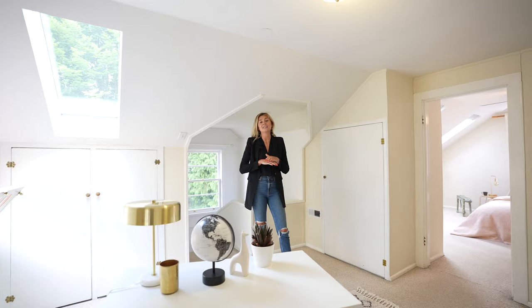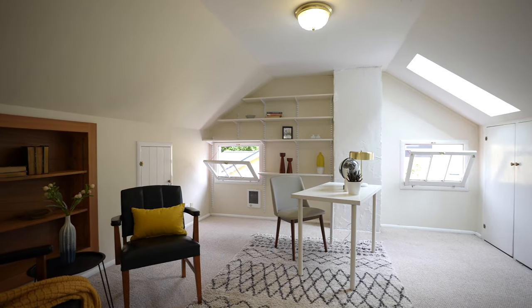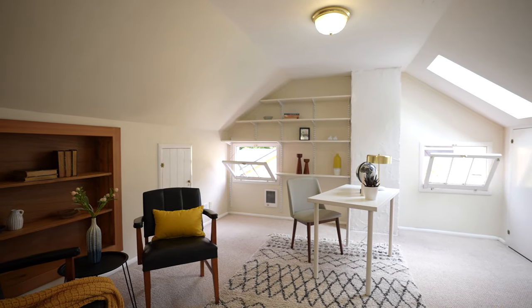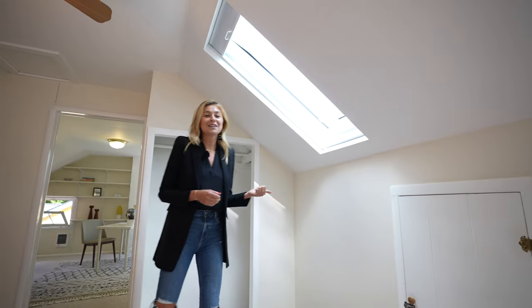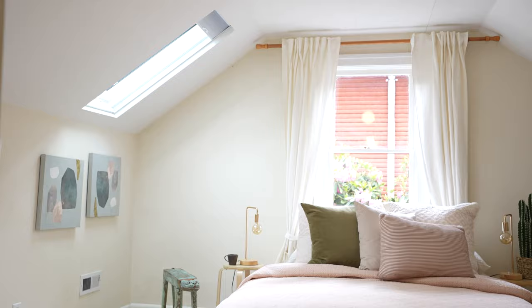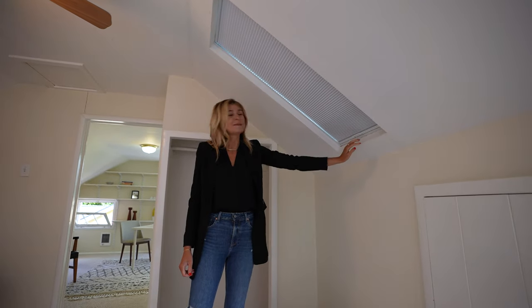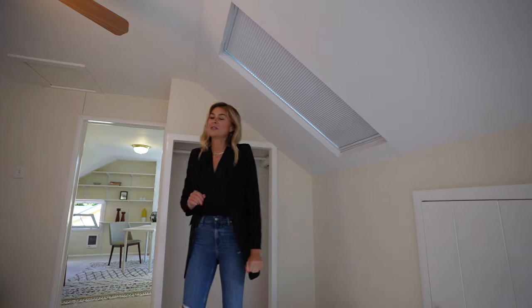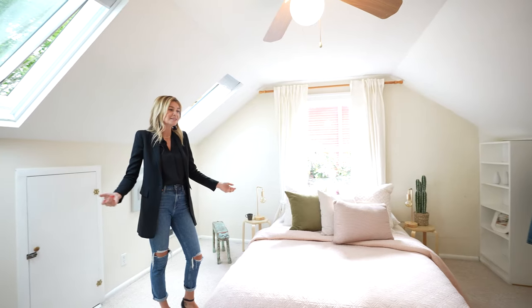Welcome upstairs where we have a ton of natural light. We have these great awning windows and skylights with great ceiling height. This is an attic conversion that opens up to the bedroom. The skylights also open, which is awesome for cross-breeze. There are shades so that if you wanted to sleep in you don't have to worry about too much light coming in. It's just so happy and bright in here.